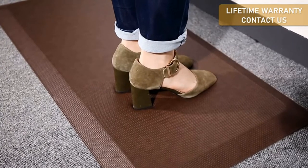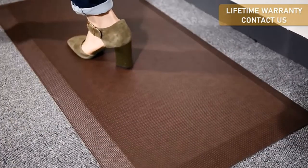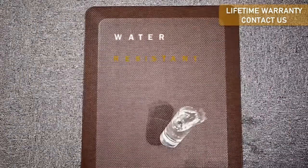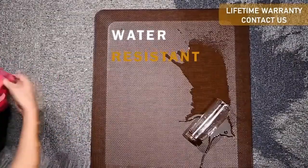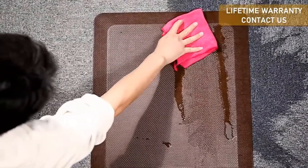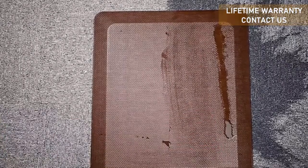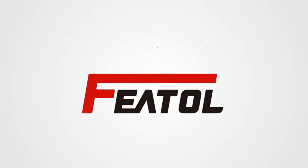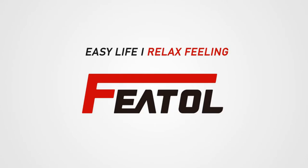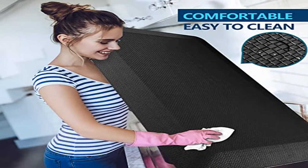High quality surface: This anti-fatigue floor mat's surface is durable PU leather top, ensuring that the floor mat surface will not go out of shape with use and is highly resistant to punctures and tears. Long-term use does not cause cracking or damage to the surface. Multi-use comfort mat: Whether you are standing at the desk, cooking in the kitchen, washing laundry, or repairing the car in the garage, you can use the mat.